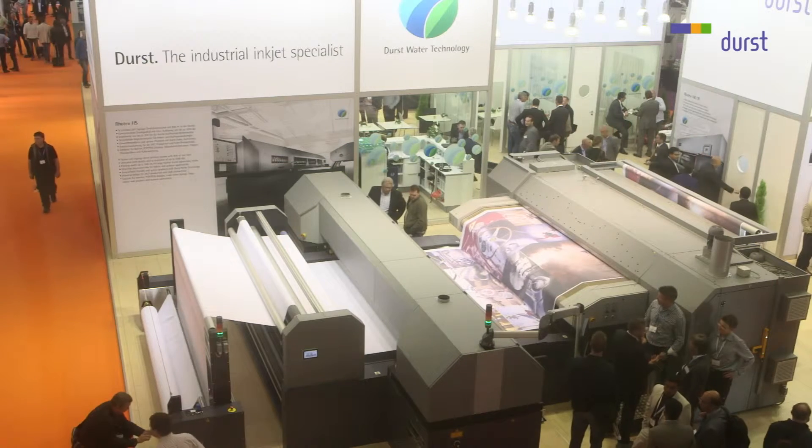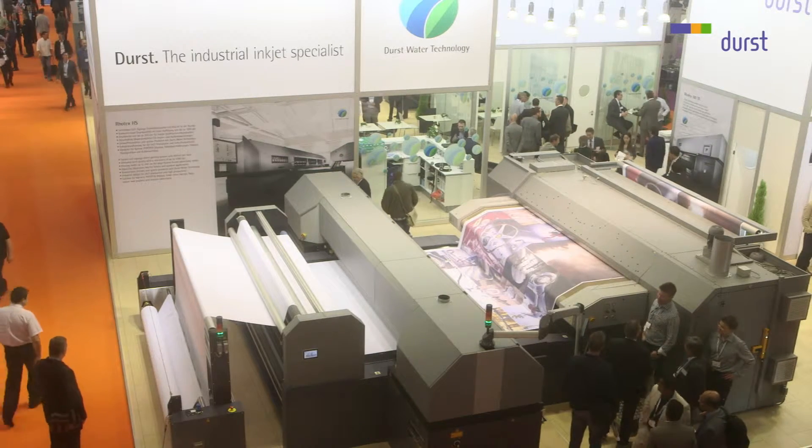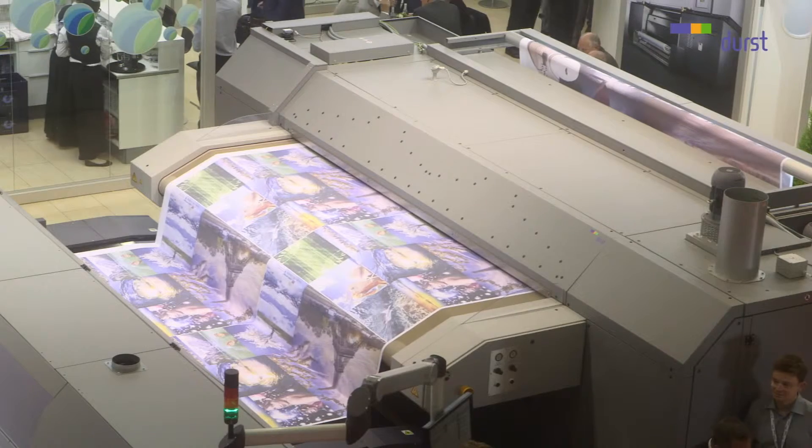Talking about the application, let's shortly talk about the media. As the soft signage market is growing a lot, also new application fields are possible. Media manufacturers build polyester medias for a lot of applications, commonly in the large-format printing market.